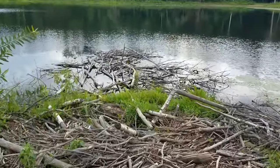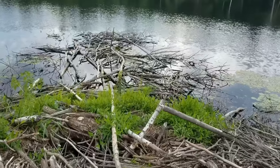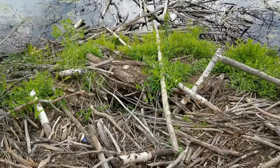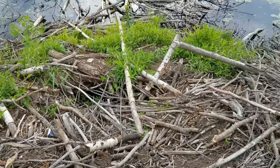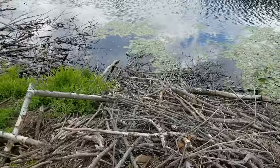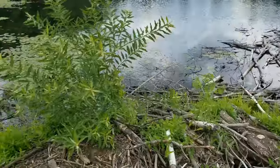You can see all those sticks in the water — the beavers are planning to make it a lot bigger. That right there might be a doorway inside, which is a little uncommon. Usually all their entrances are under the water.